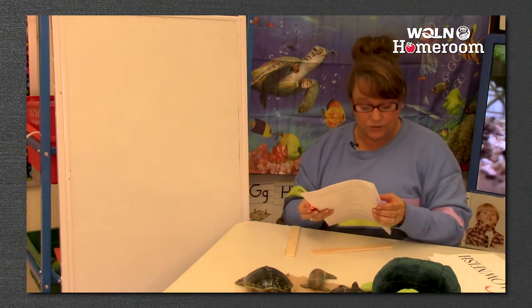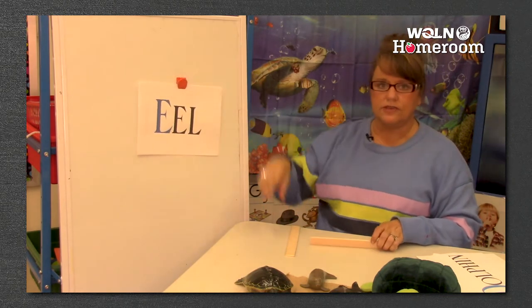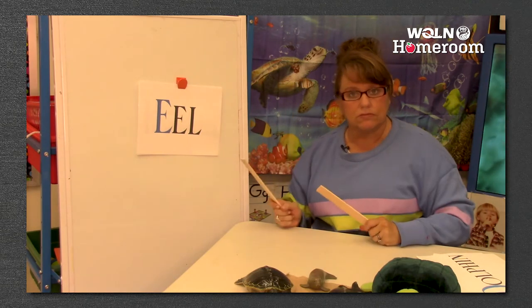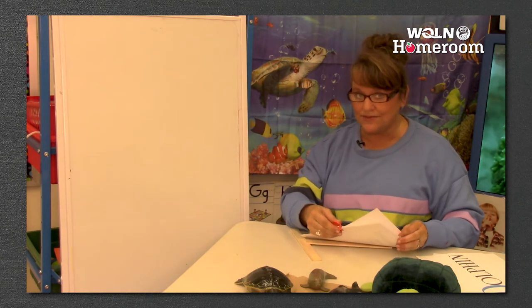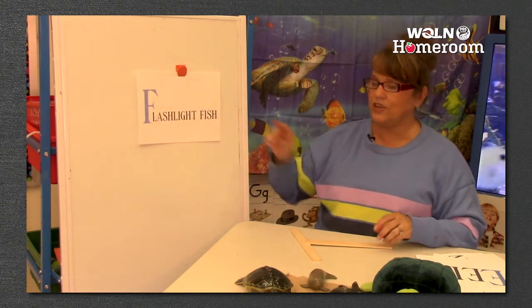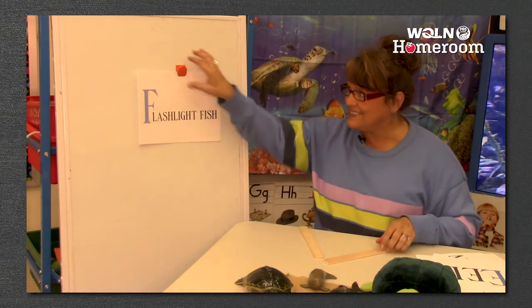If you don't have sticks, you can clap them too - sometimes we clap them in our class. E is for eel. This one is very easy - eel, there's only one. There's only one part to the eel word. What comes after E? F - ooh, this one's a long one. Flash-light-fish - three syllables.